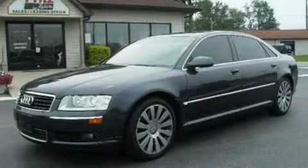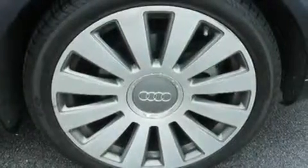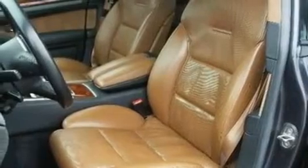This is a 2004 Audi A8, with great fit and finish. It has a 4.2 liter 8-cylinder engine, a 6-speed automatic transmission, and all-wheel drive.